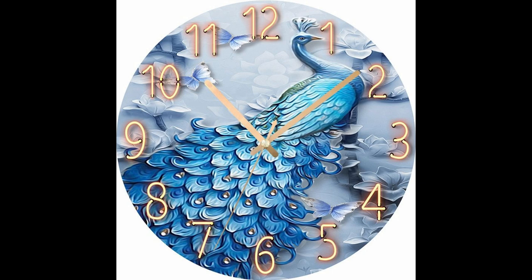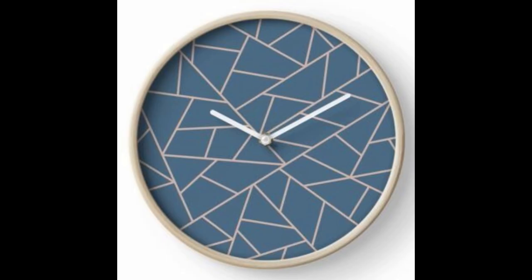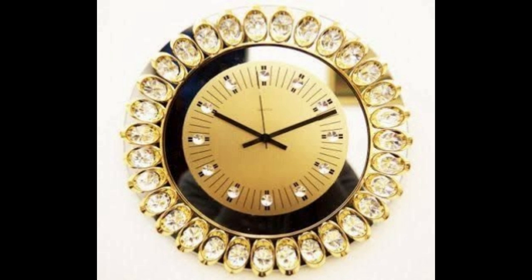Hello, good morning everyone! I hope you are doing good. Welcome to the new video. Today we are going to see some beautiful clocks and you will love them. Ladies and gentlemen, if you are watching the video, please like the video and do not forget to subscribe to my channel, as it helps me to make more videos.